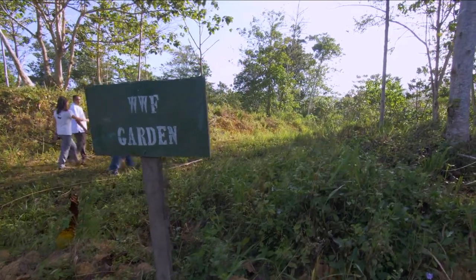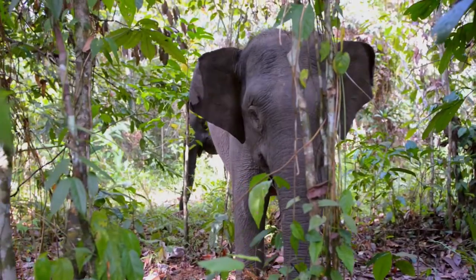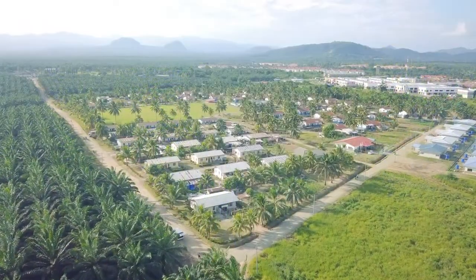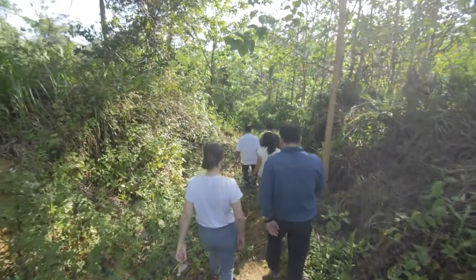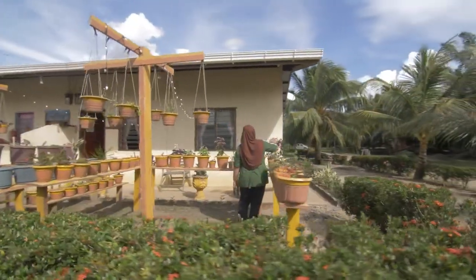WWF is working to make sure elephants have protected areas that are monitored and connected by corridors that allow them to carry out their yearly migration routes. WWF also works with local communities to strengthen their relationship with elephants, reduce human-elephant conflict, and support local livelihoods.